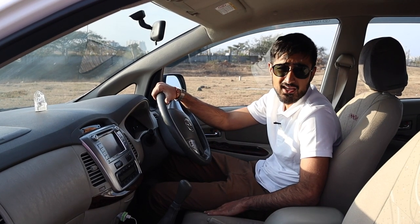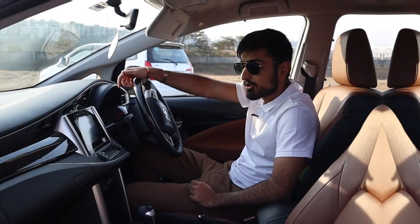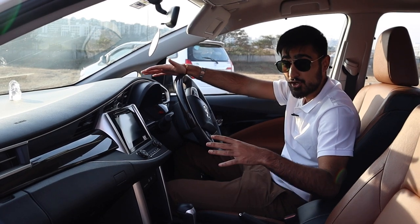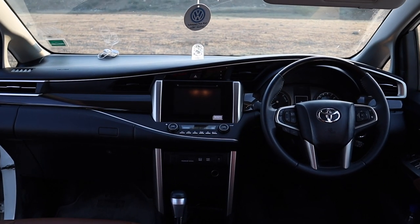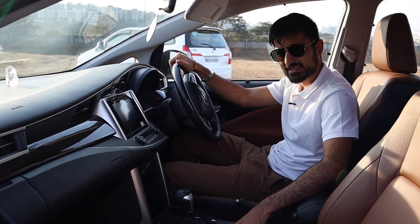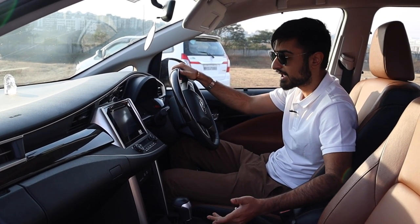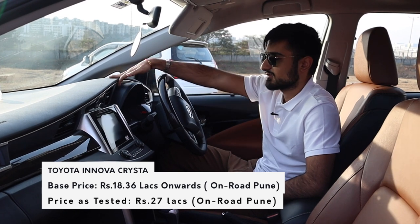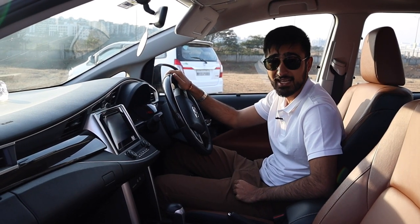We are sitting in the old previous generation Innova. And as you can see, it's not a bad place to be — it's very roomy, quite a lot of space, and you've got seating for seven people. In the Crysta, the design element has changed. It looks a lot like a baby Lexus, to be completely honest. The plastics have taken a bit of an upgrade, but they still feel quite not 28 lakhs — they still feel like plastic and cheap leather.